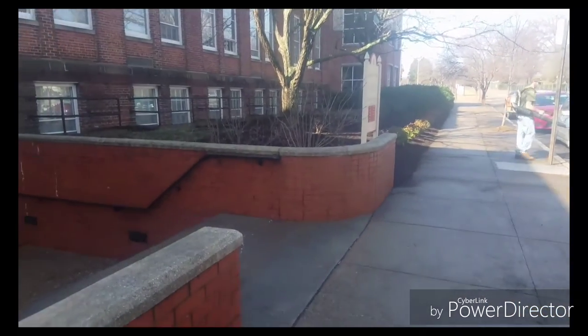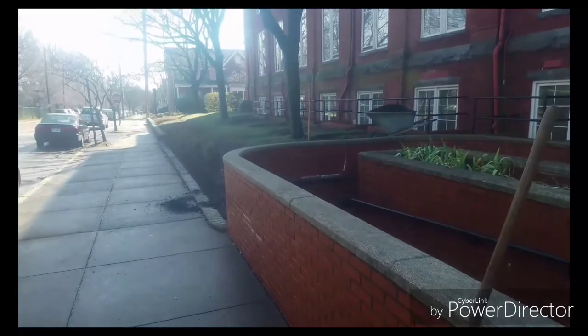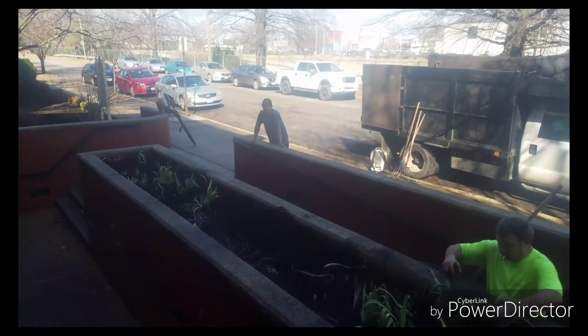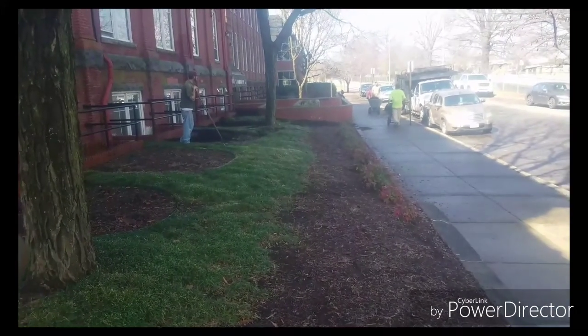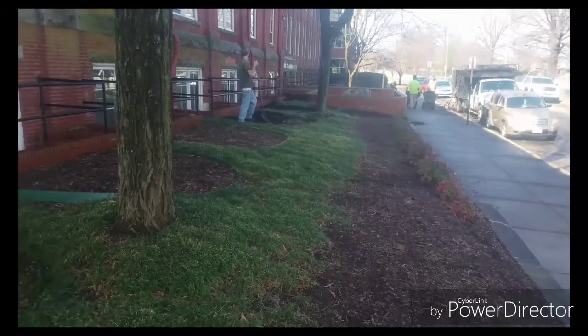Got a clean edge over there. Got Joe Dirt over there doing nothing. Had to pull some dirt up against the building because it was washing out — don't want water to run up against the building. We're coming along pretty good here, been here about 45 minutes, maybe 30. Coming around the side now.